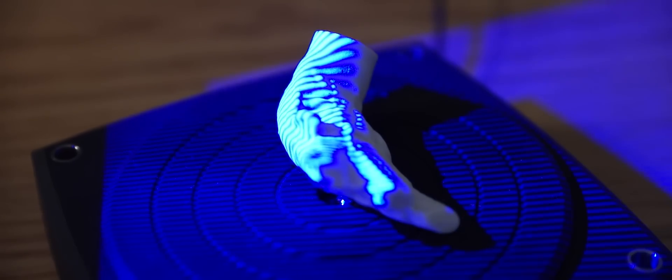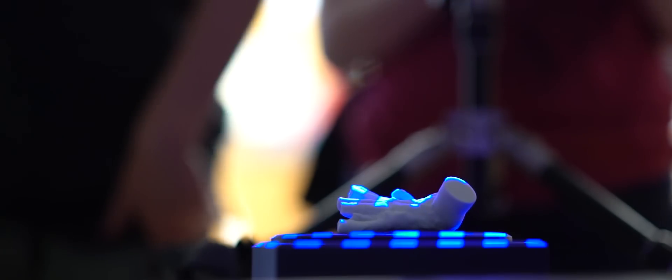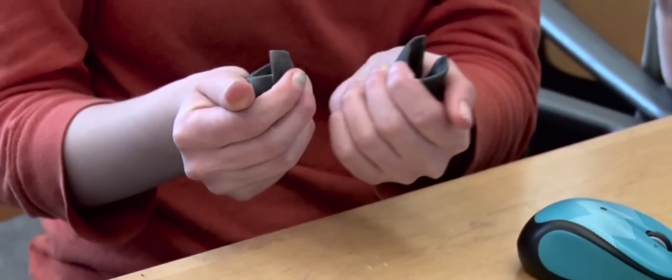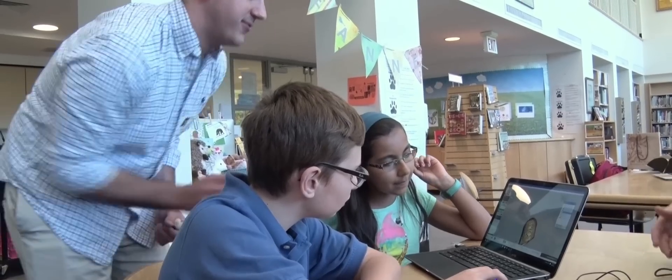What we did originally was get a cast of Purpose's foot from the aquarium. We used a 3D scanner to make a model of that, so we didn't worry about breaking their cast. Then we used Geomagic Sculpt to add the final details like the treads, the hinges, and the closures.